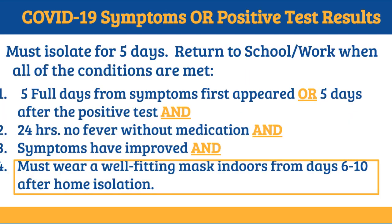If you have symptoms or a positive COVID-19 test result, individuals must isolate for 5 days. You may return to school or work when all of the following conditions are met: stay home for 5 days, 24 hours of no fever without use of medication, and your symptoms have improved. Highlighted as a new step to this process is wearing a well-fitting mask indoors on days 6–10 upon returning to school.